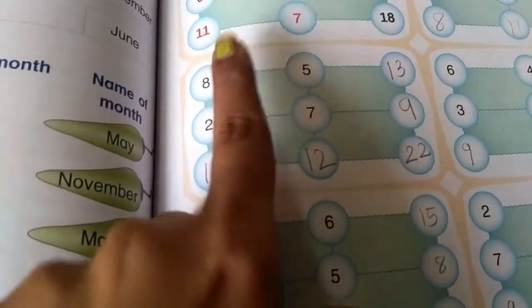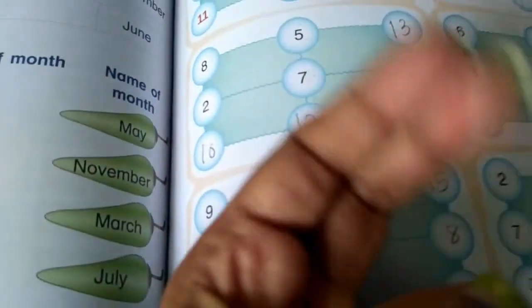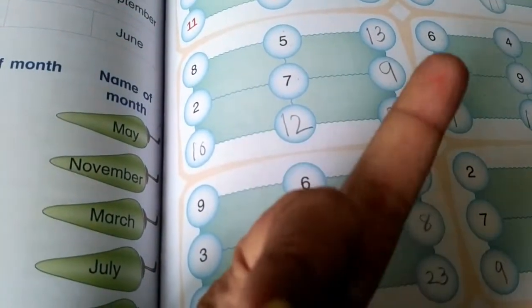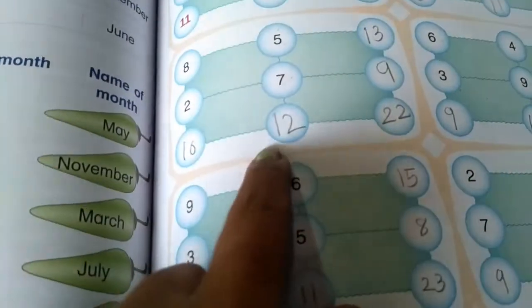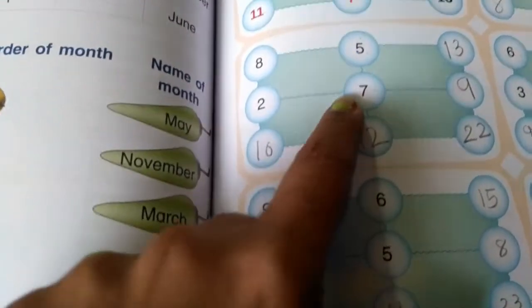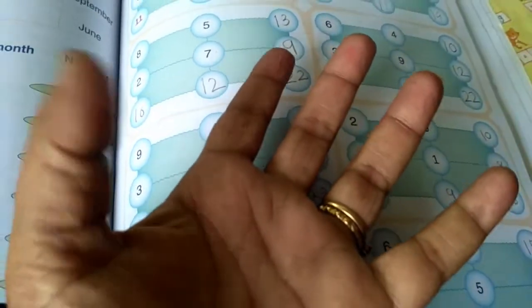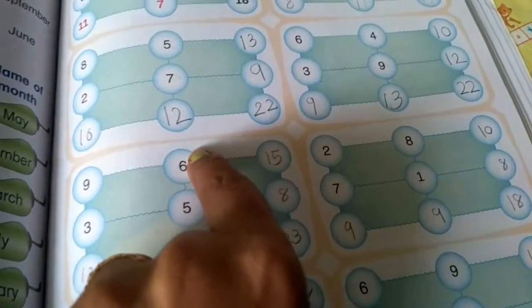Now 8 plus 2. 8 is the bigger number, so keep it in your mind and count 2 fingers after 8: 9, 10. Next, 5 plus 7 — we are adding vertically. 7 is the bigger number, so keep it in your mind and count 5 fingers after 7: 8, 9, 10, 11, 12. 12 is the answer.